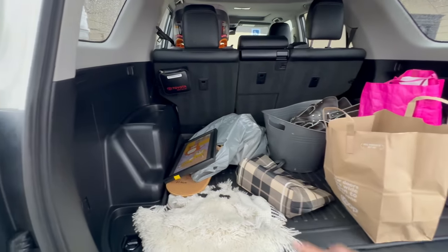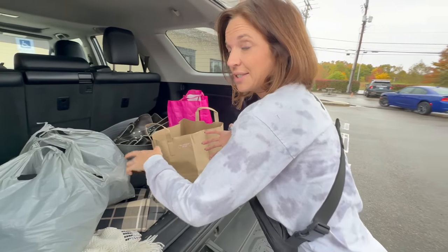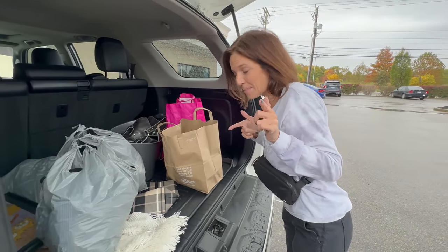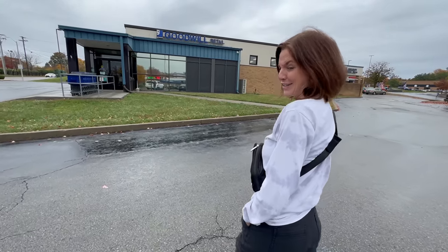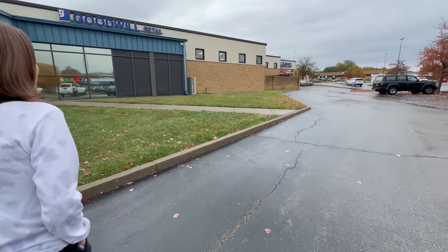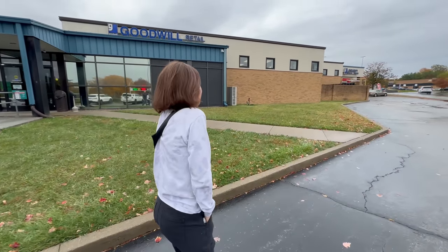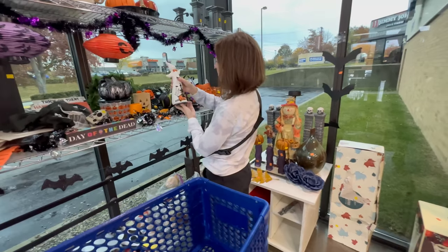You guys recognize this place — we're at another Goodwill and we're gonna go find more stuff. I'm losing things to say, there's only so many intros and outros you can make. We always record in this little spot.